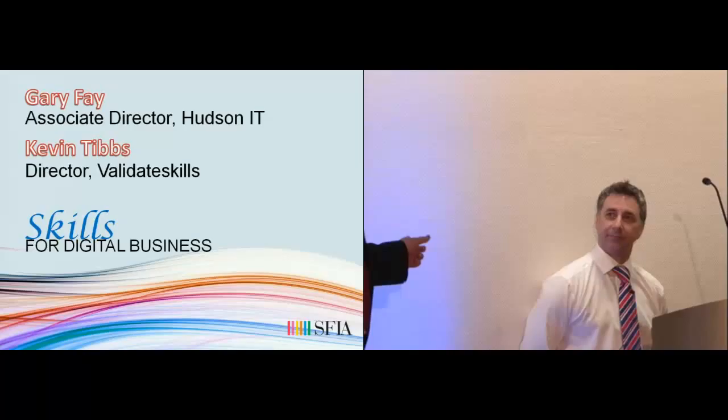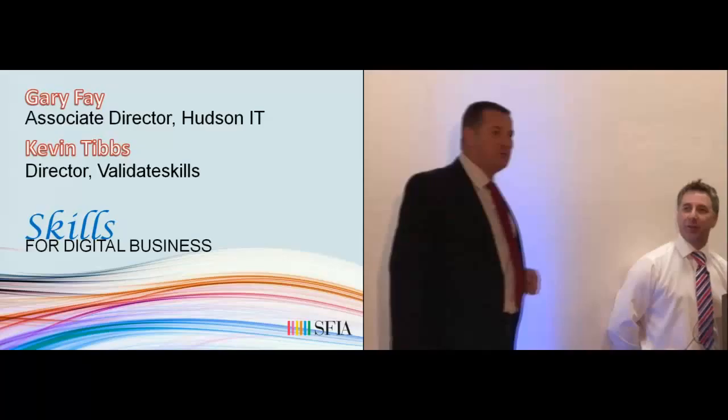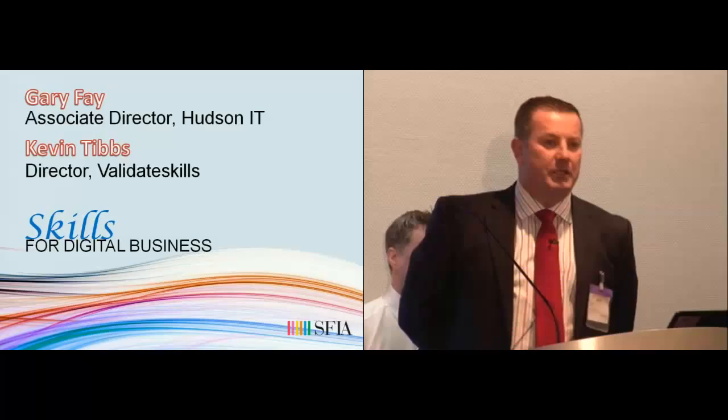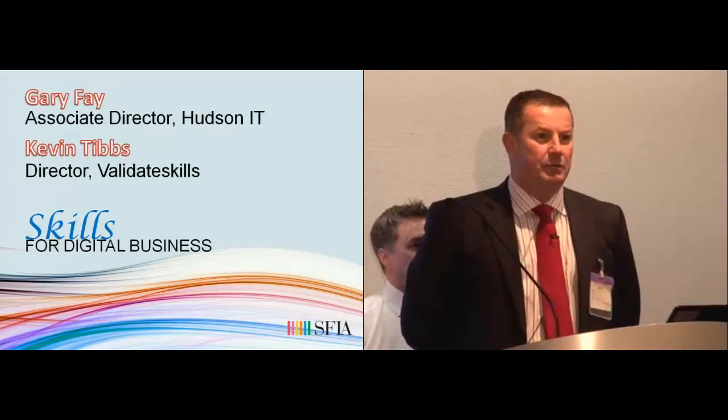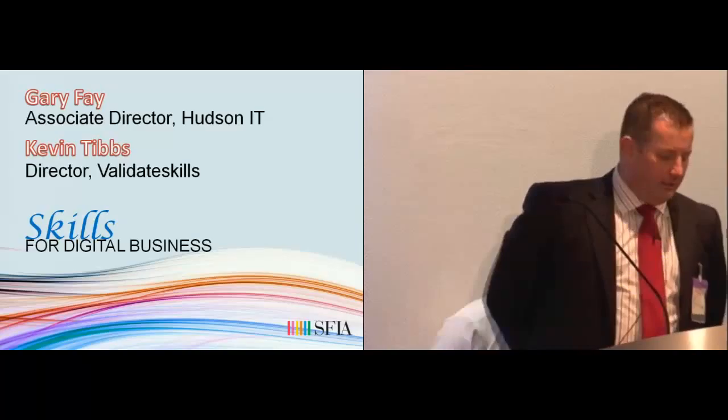Someone suggested earlier that we were an older version of Ant and Dec. We didn't even talk to each other about uniform but we both seem to have come in the same dress. Kevin and I are going to give you a presentation about Recruit and Retain.